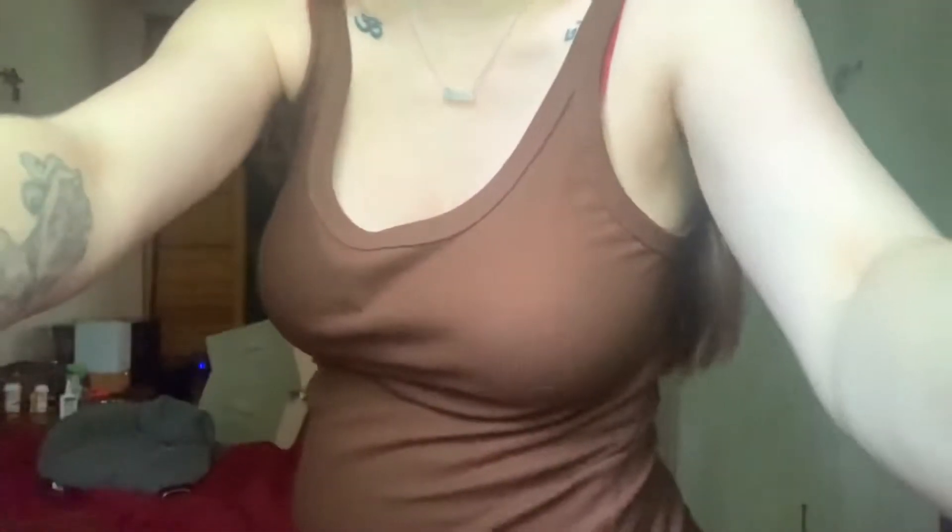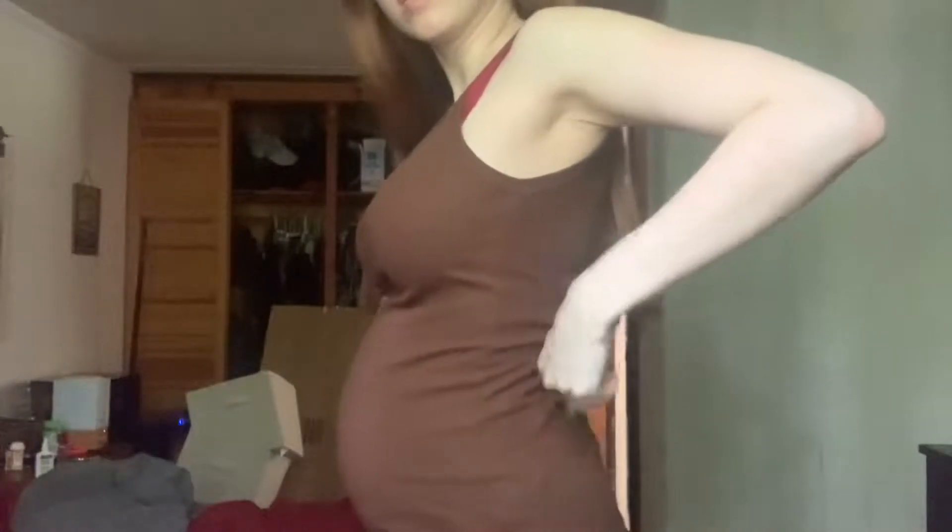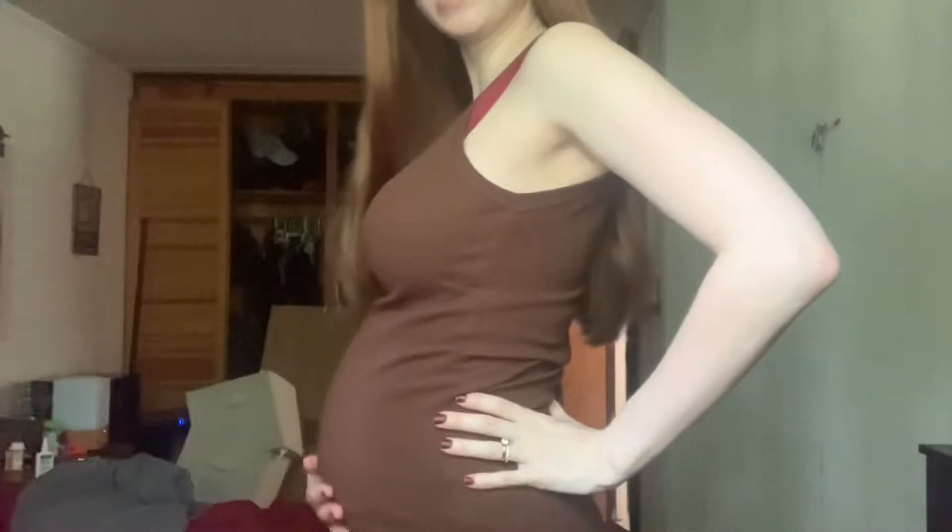Happy 27 weeks! This is my last week in the second trimester, which is crazy. Next week I will be in the third and final trimester — unless you count the fourth trimester, which is postpartum. Let me show you the bump. 27 and 5 — it's actually kicking right now. Moving is getting very difficult.